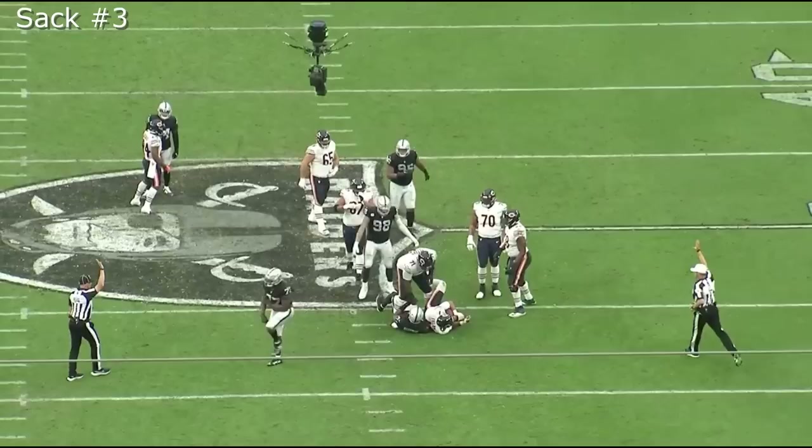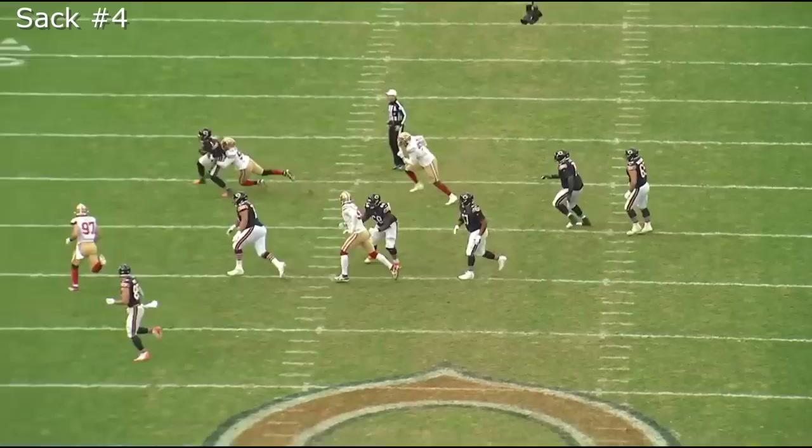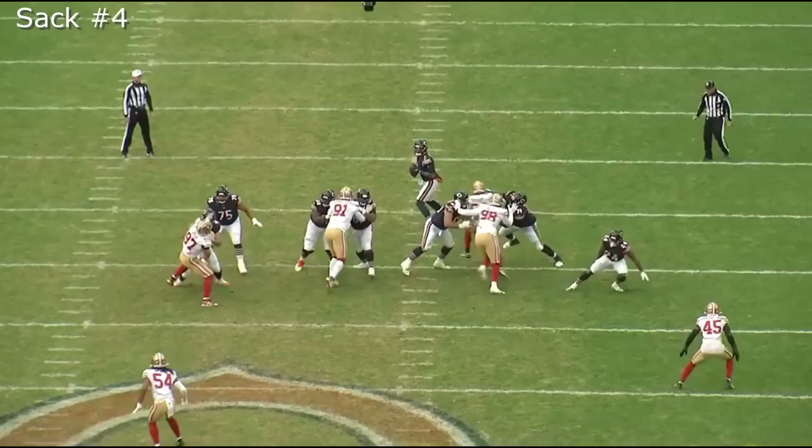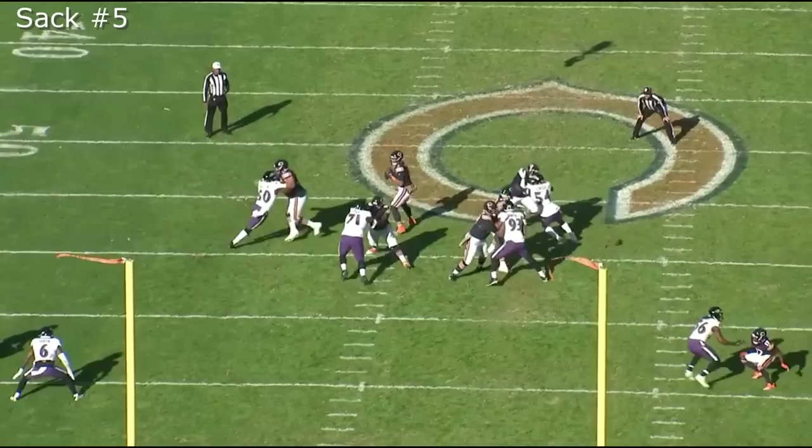On the fourth sack, I would say it is on Peters, but you can also make the argument that the defensive line runs a game and the left guard does not pick up the guy that's over Peters. The left guard should have switched with Peters — he doesn't, the guy gets to the inside, and he ends up getting the sack. On the fifth sack, Peters does lose, and I would put this 100% on Peters — no excuses. He gets bull rushed, gives up too much ground, and his guy ends up getting the sack.